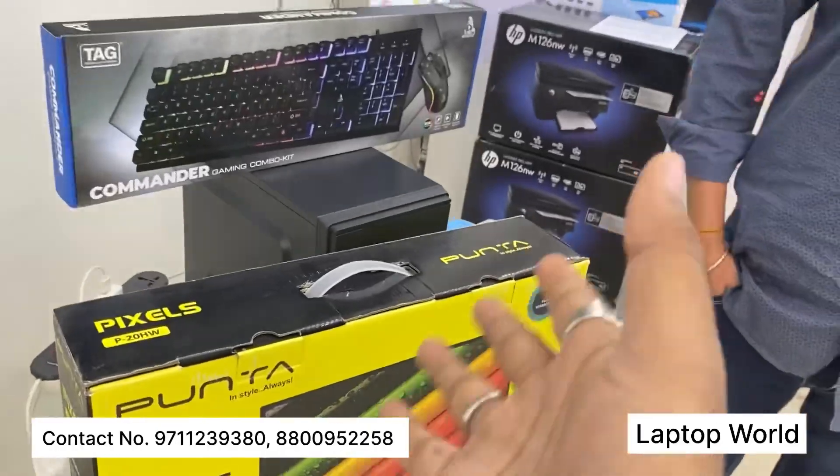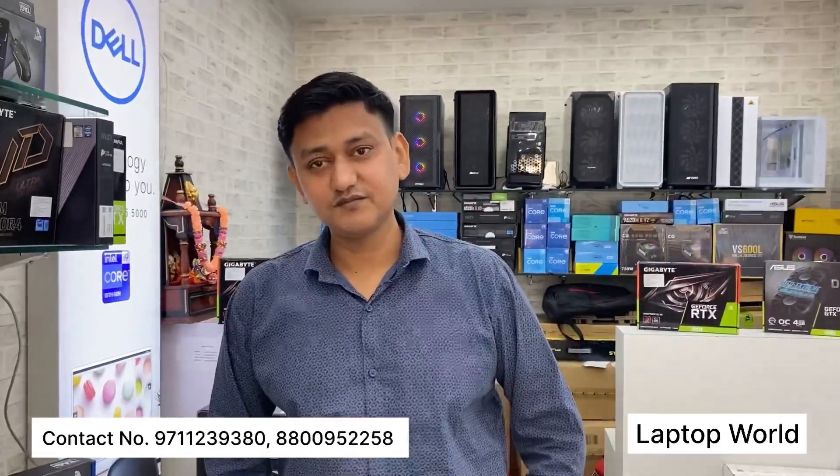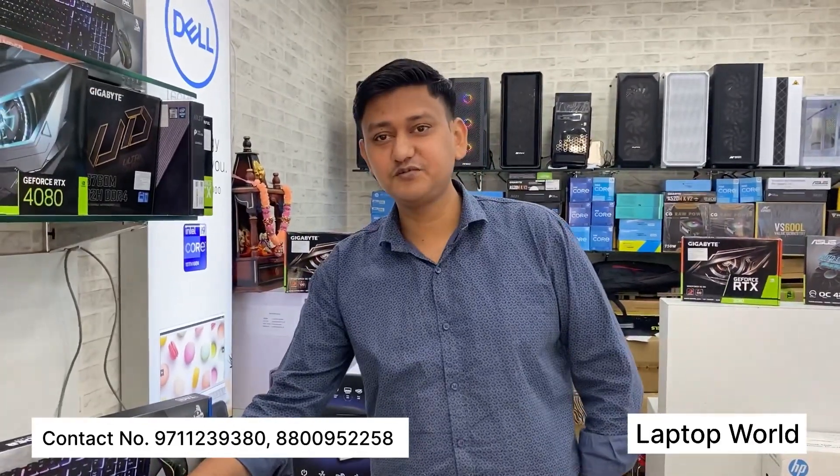If you don't have a basic thing, if you don't have a cyber cafe, is it right for them? In this case, you can run internet surfing, tally, java — you will normally run the software. Because you have a Core i5 processor with a 4-CPU and 6MB cache. And the SSD, you have a 256GB, which will be on the motherboard.